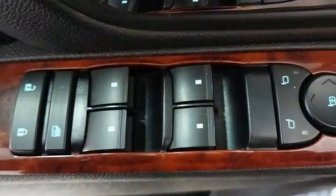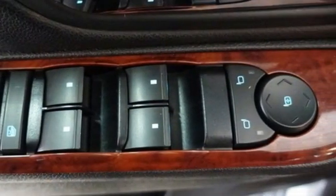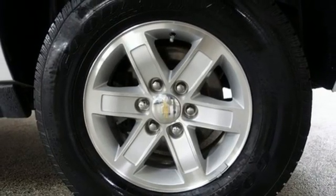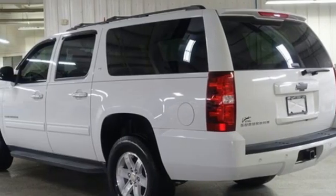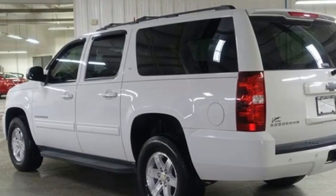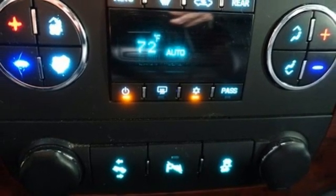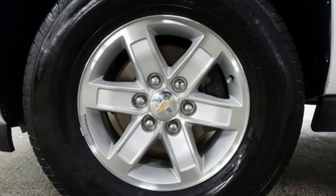V8 engine, front heated leather bucket seats, AM-FM satellite radio, rear parking sensors, dual zone climate control, remote engine start, external memory control, trailer hitch receiver, five 12-volt power outlets, and automatic transmission.